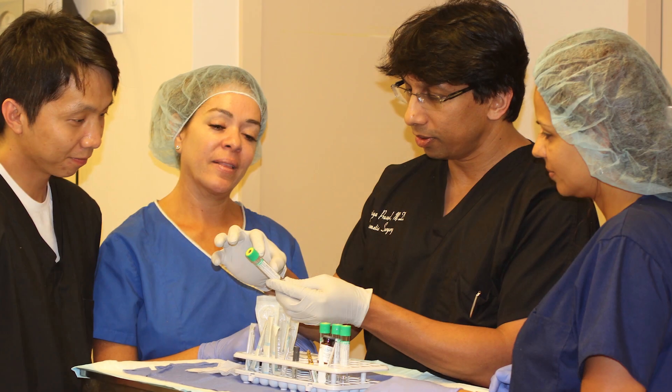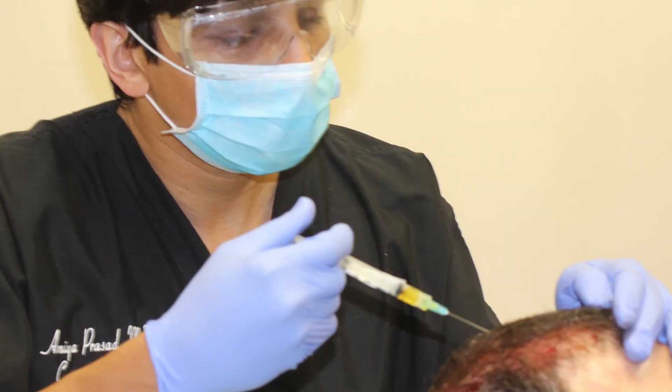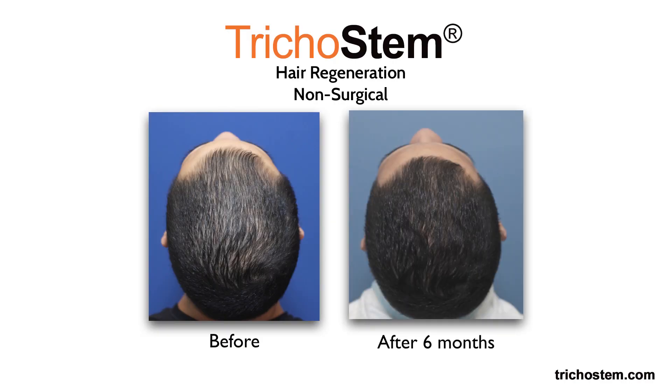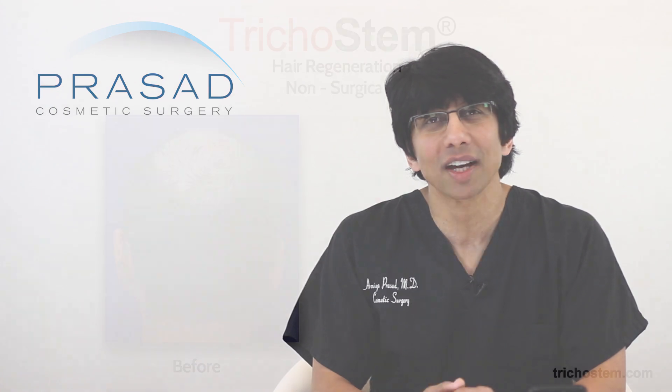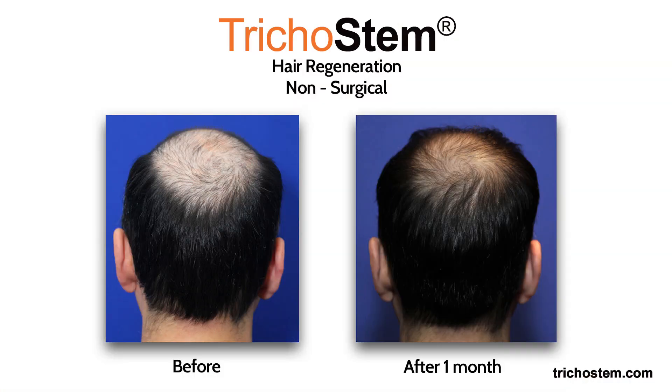The challenge was to achieve predictability and consistency. Over several years, I worked on formulations, delivery methods, treatment timing and other variables until I was able to achieve consistent and predictable improvement for male and female pattern hair loss. Now with more than 10 years behind us, I've established a standalone non-surgical treatment for hair loss which I trademarked Trichostem Hair Regeneration.